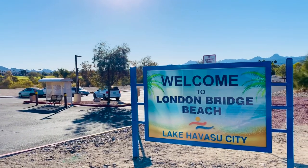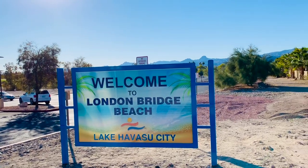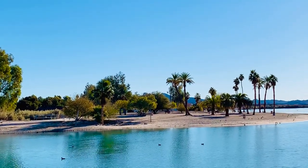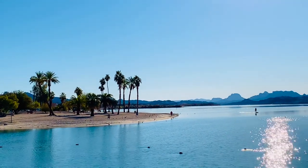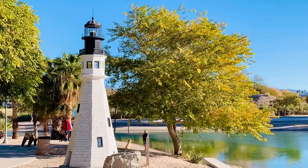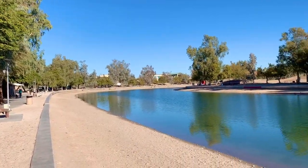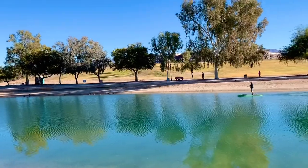There is nothing quite like a sunny day at the beach, and Lake Havasu City is home to plenty of beautiful beaches where visitors can sunbathe, swim and play. London Bridge Beach is accessible to visitors by boat or car. The beach is a great place for a day out with both grassy and sandy areas for picnics, parties and relaxation. Among London Bridge Beach's many features are a swimming area, an off-leash dog park, sports courts and two playgrounds for children.